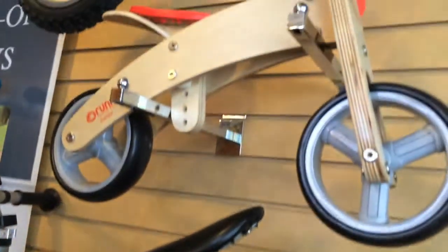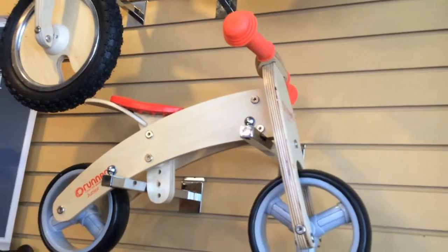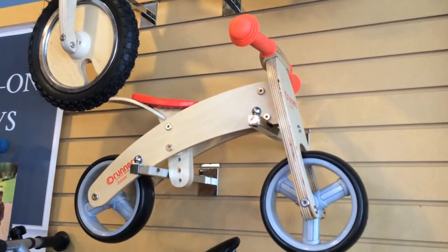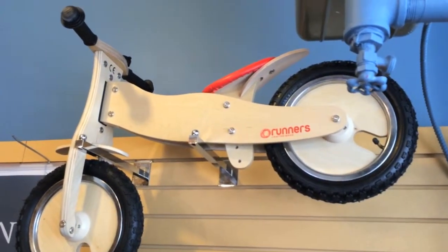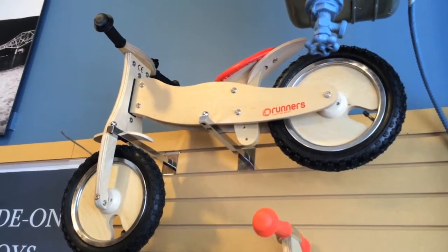My favorite one of all is the teeny tiny little Runner's Junior bike for kids one and up. Not all one-year-olds can handle it, but if you have a super coordinated child they can go for it and it's quite wonderful to see them. And then above that is their regular size Runner's bike for two and up. They all come with adjustable seats so they last for quite a while.